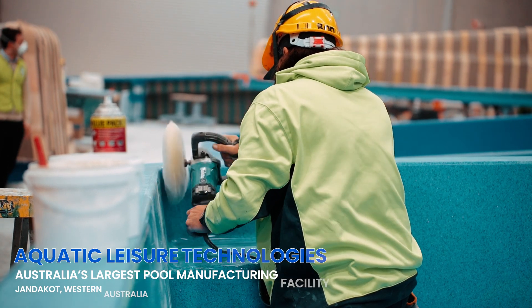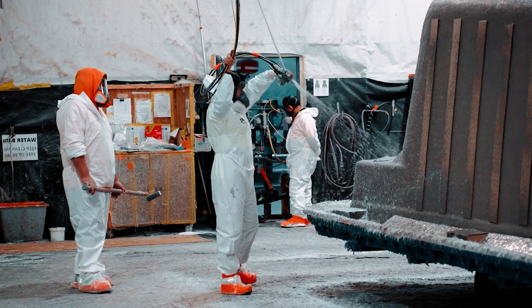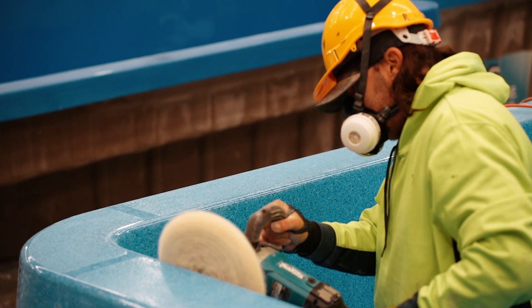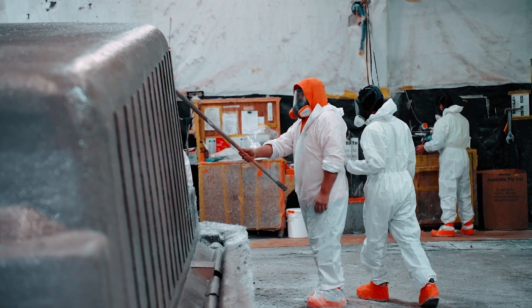My name is Neil Armstrong, I'm the Commercial Manager at First Graphene. We're out here at Aquatic Ledger Technologies today to take a look at the graphene pools. ALT were one of the first people to reach out to us. We were actually still building the factory in Henderson when they reached out, so it's one of the first projects we started, getting graphene into the polyester fiber reinforced swimming pools.